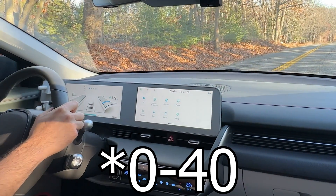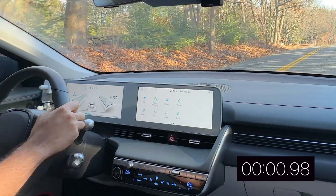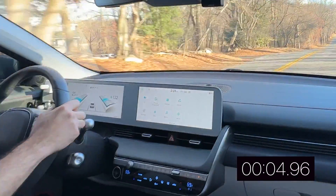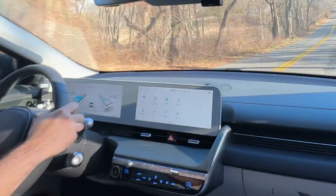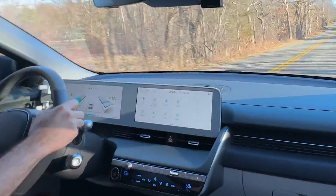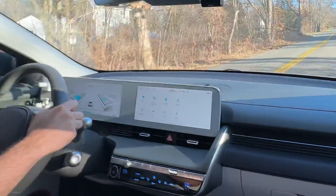Let's do a quick zero to 60 test right here — this is all downhill, flooring it now. Zero... ten... twenty... thirty... forty. Around 30 mph is when the power really starts to kick on again, but that zero to 30 is scary slow. That is not a quick zero to 60, and zero to 30 is also extremely slow.